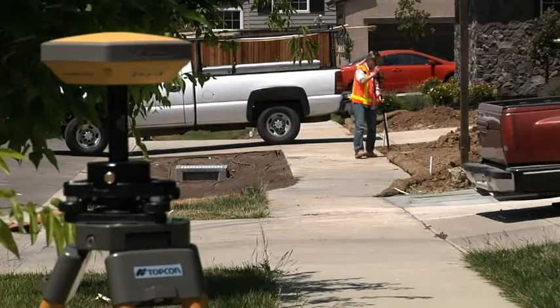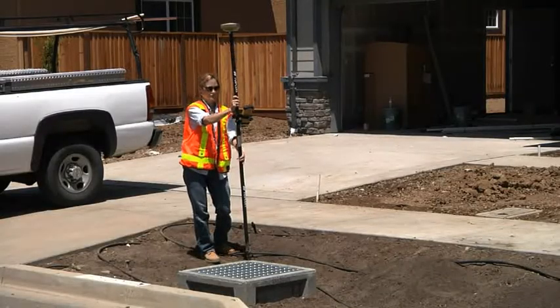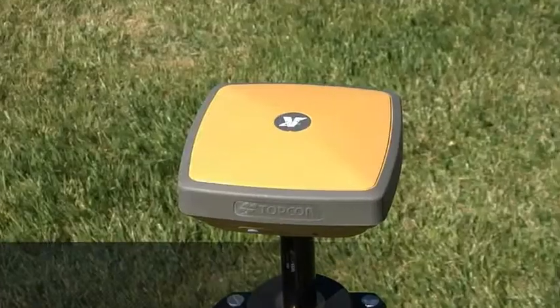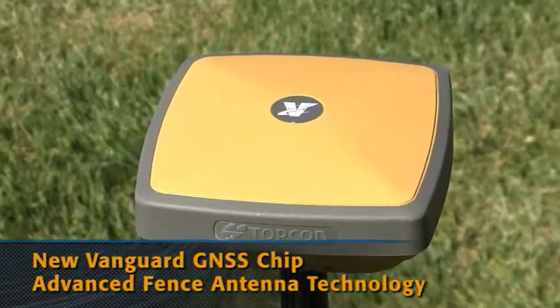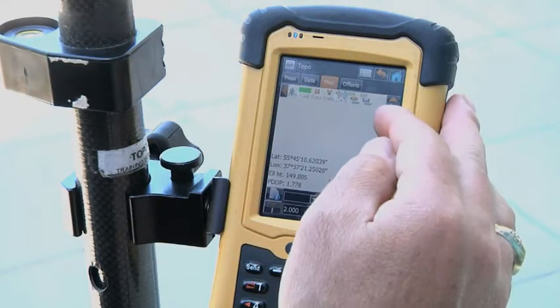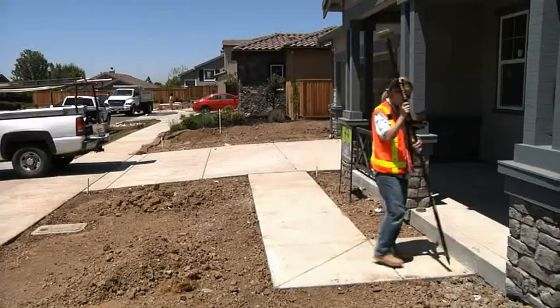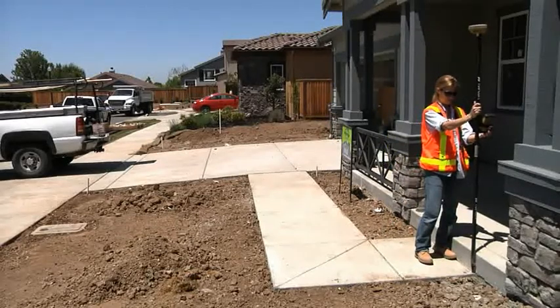Don't think you'll be sacrificing quality for value. We still build in the best technology available, like the new Topcon Vanguard GPS chipset and the advanced fence antenna technology. Hyper SR is a rugged, robust field positioning system that will meet or exceed your performance and accuracy requirements, all at an affordable price.